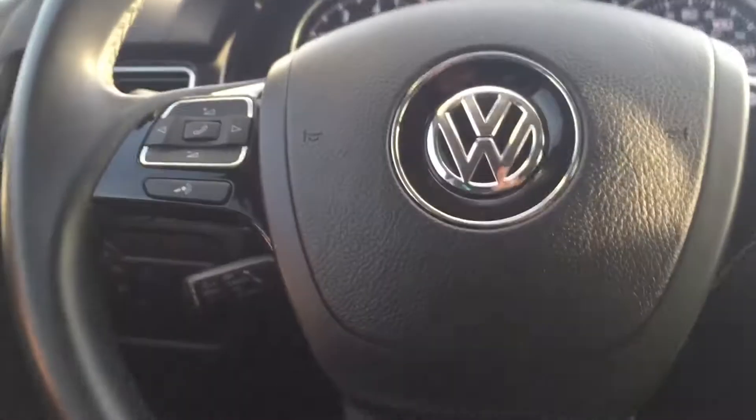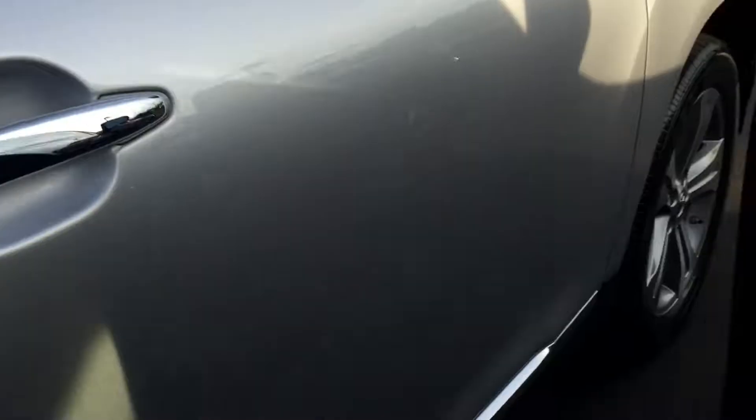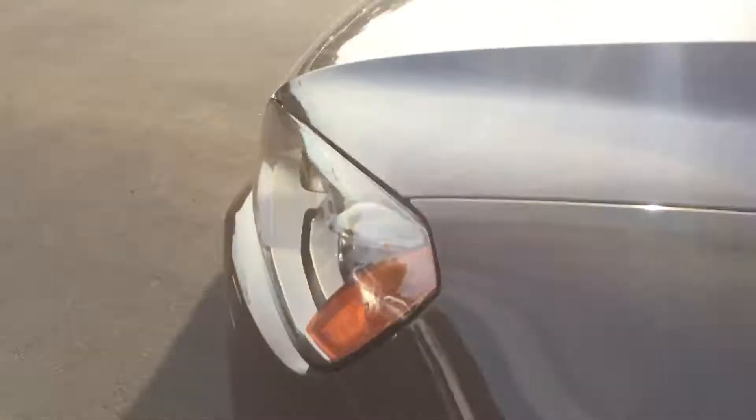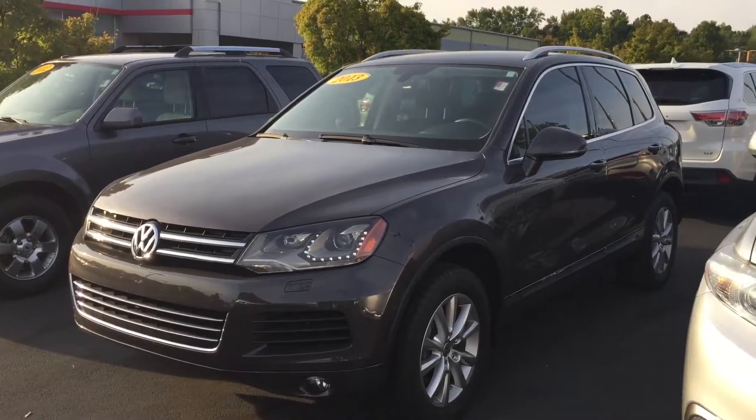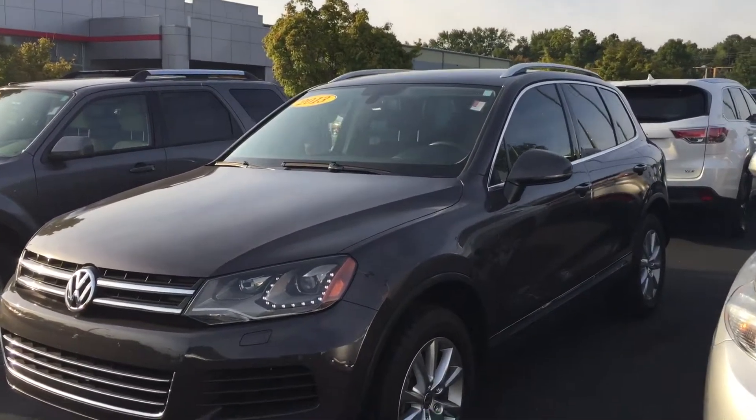Quick look at the back seat on the inside here. The leather is in great condition, no rips or tears or anything like that. You just have rear vents for your passengers in the back seat. On to the front here, you've got your power windows, power door locks, power mirrors, and power adjustable seat.